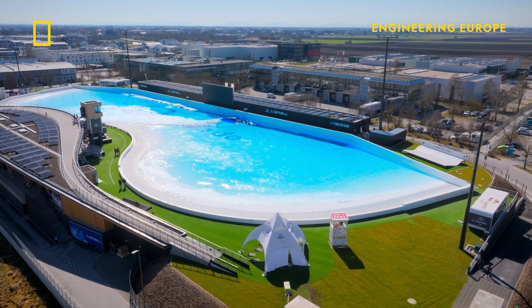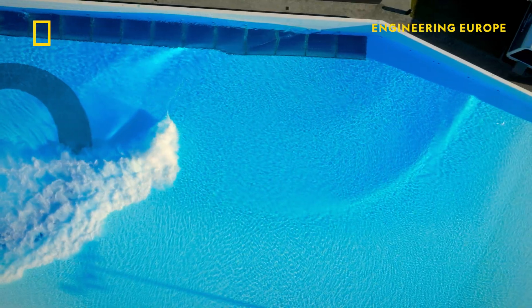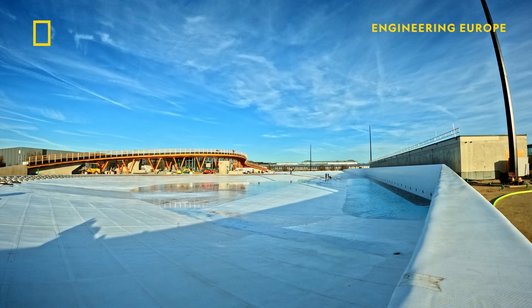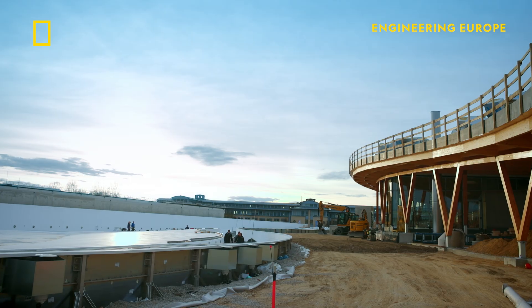This is Europe's largest and most innovative surf park. This incredible high-tech pool took over two years to build.